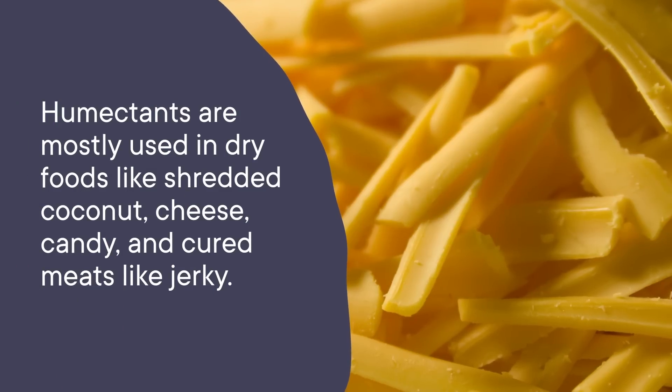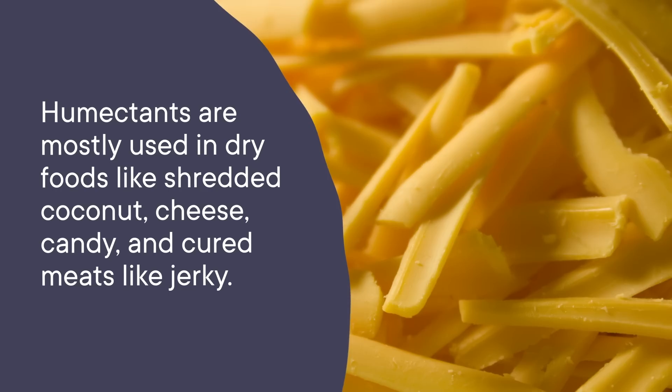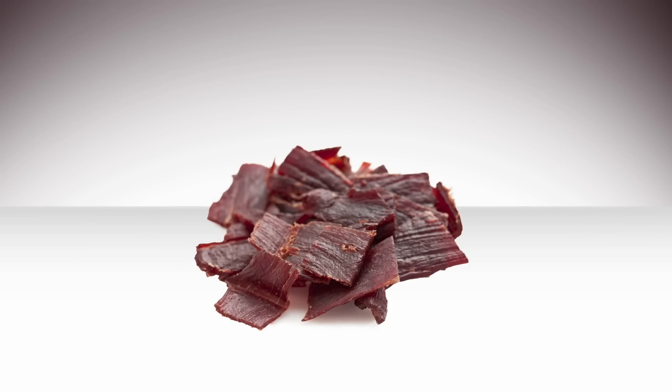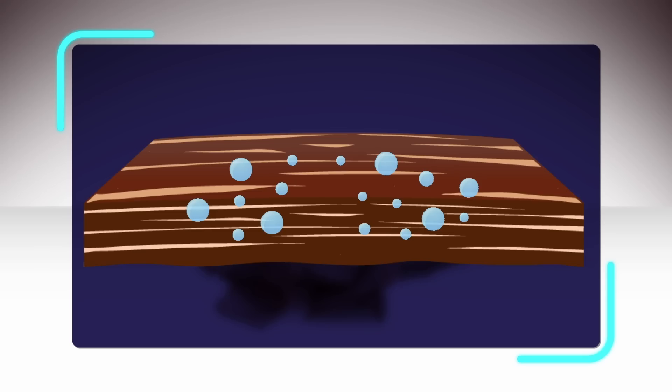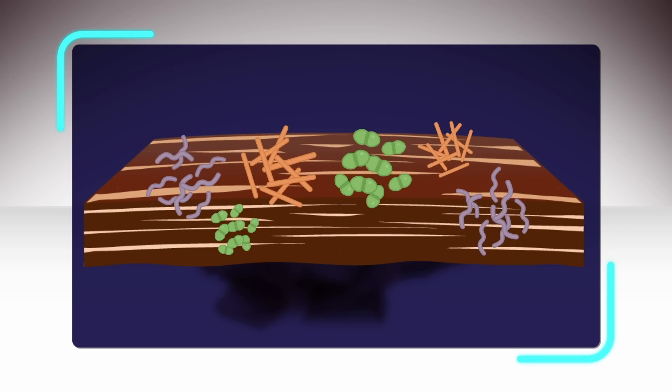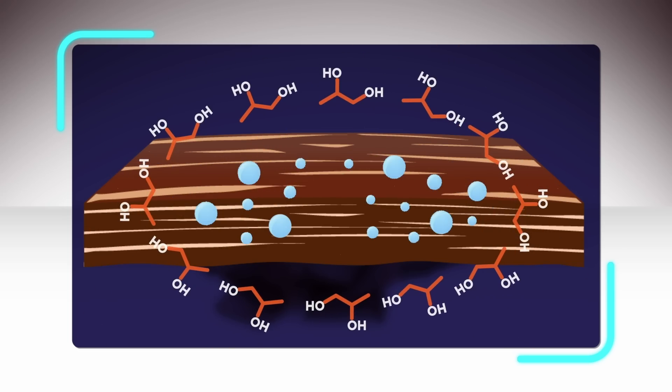Oddly enough, they're mostly used in dry foods like shredded coconut, cheese, candy, and cured meats like jerky. These foods are dry on the outside, but they do have some moisture on the inside. And if that water escapes, the food can either dry out too much or become a bacterial breeding ground. Humectants bind to the moisture existing in your food and keep it from escaping, which keeps your favorite snack nice and chewy, or soft, or whatever texture you want it to be.